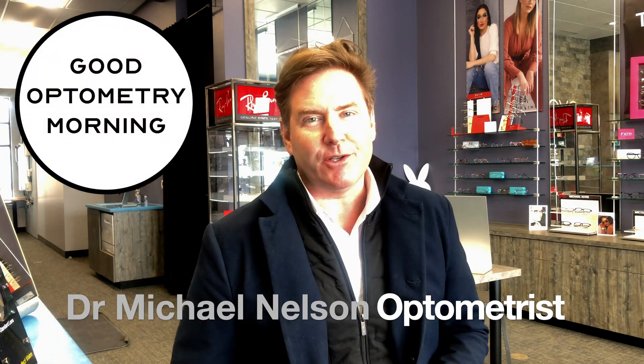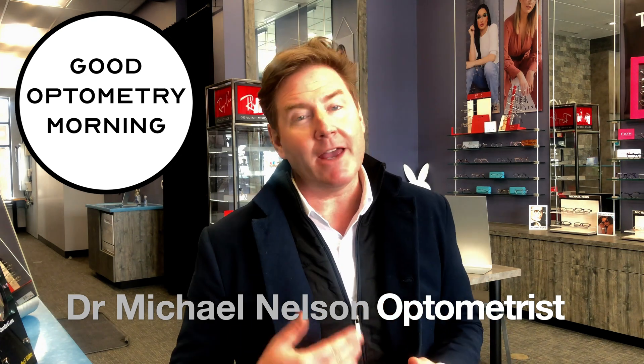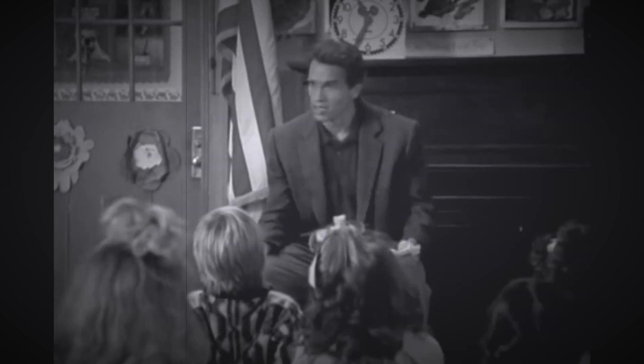Hey there, good optometry morning. Dr. Michael Nelson, YouTube eye doctor, here today. And today we are talking about that yellow spot on your eye. We're going to tell you all about what that is, what it's not, if it's a tumor — it's not a tumor — what you should do about it, some home treatments, and we are starting right now.